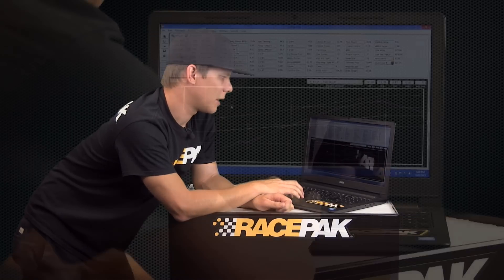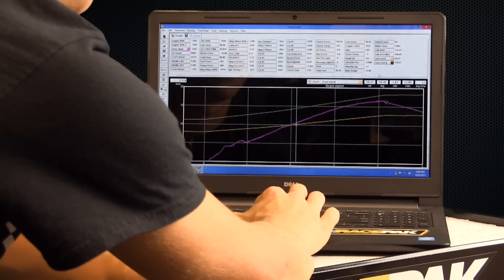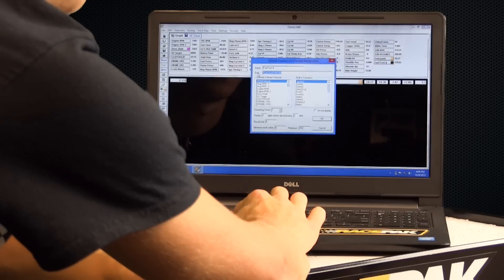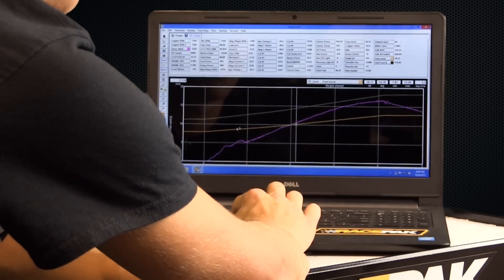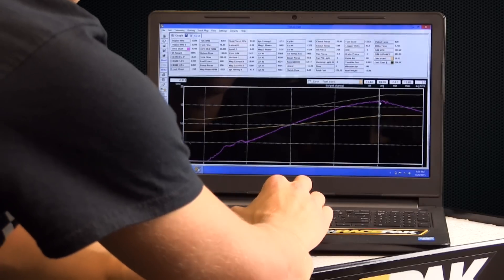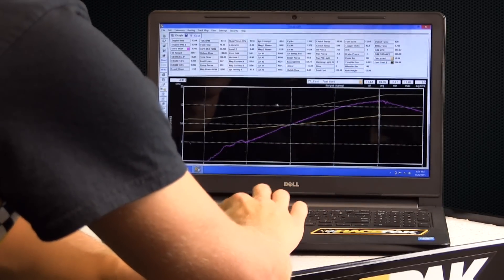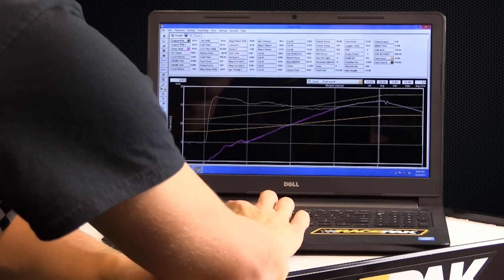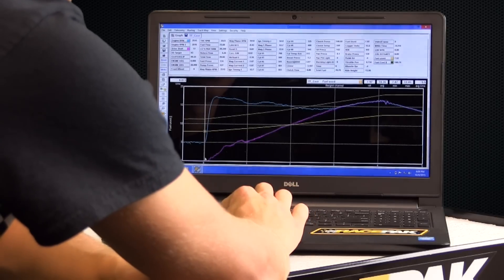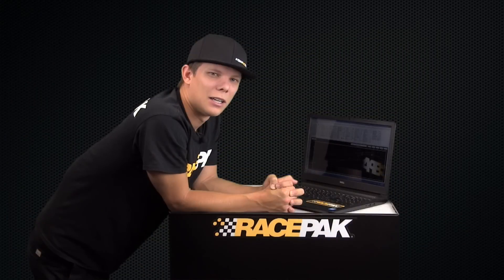Check this out — we took a run, this run happens to be a 3.80 at 320 miles an hour, and we created a channel. What this channel does is take 45 gallons in a drum at $800, and how much fuel we use throughout the run via one of our flow meters. We created a channel that gives us, from start to a thousand feet, how much it's going to cost us in price — just in fuel alone, just in nitromethane alone. $225 just to go a thousand feet. That's pretty expensive.